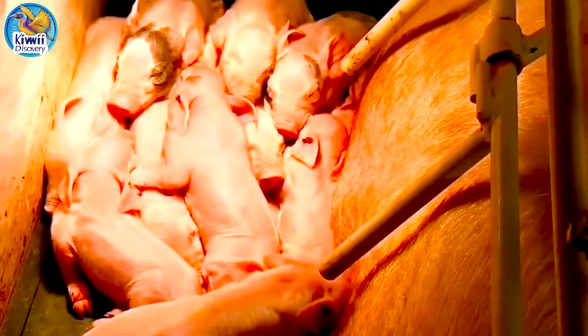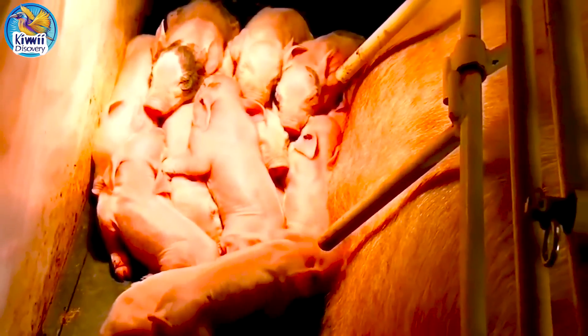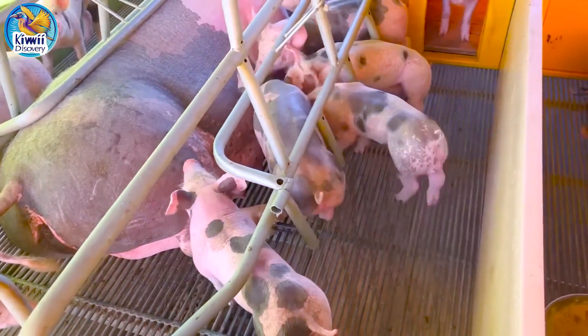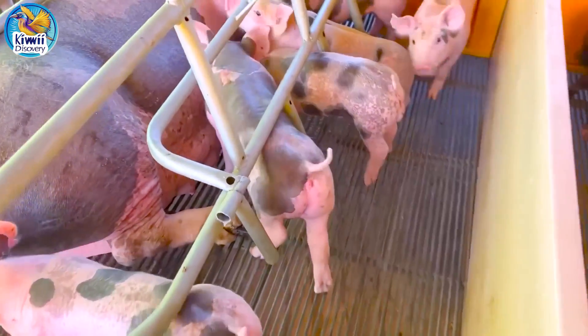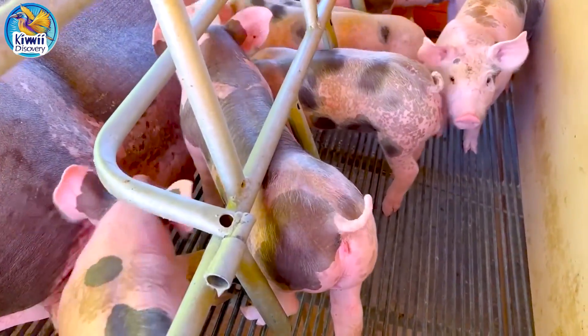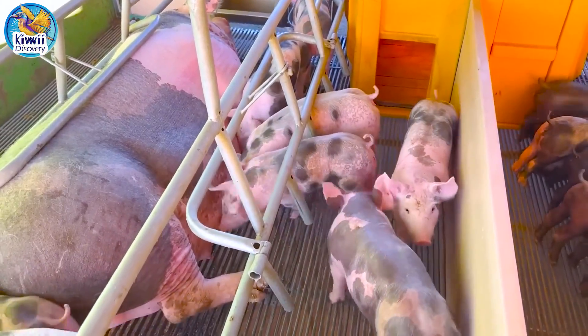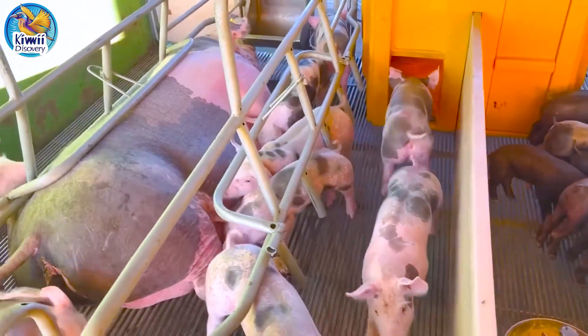Creating a warm, safe space is very important for newborn piglets. They grow best in temperatures between 80 and 90 degrees Fahrenheit, so they are kept in special pens that stay warm and protect them from cold air. Right after birth, their small sharp teeth are sometimes trimmed to prevent them from hurting each other or injuring the sow when feeding.